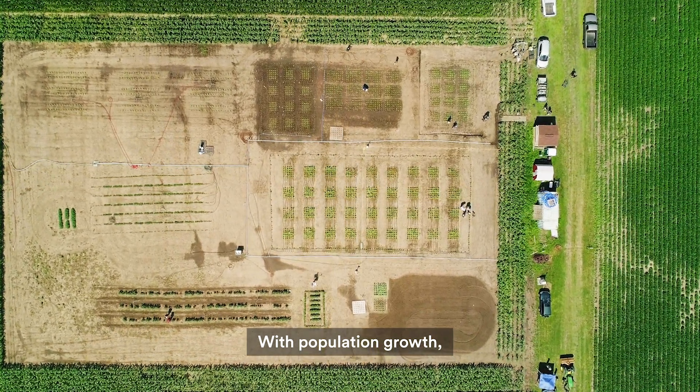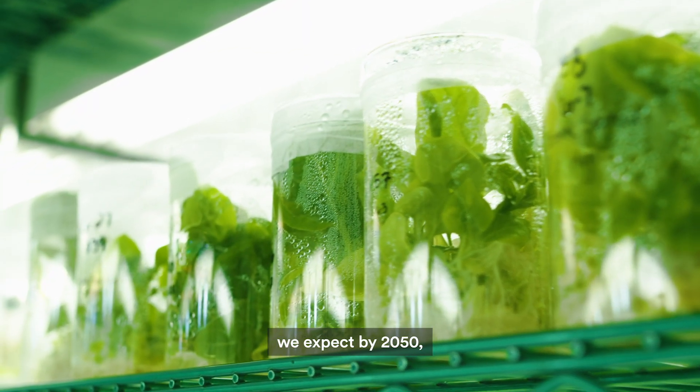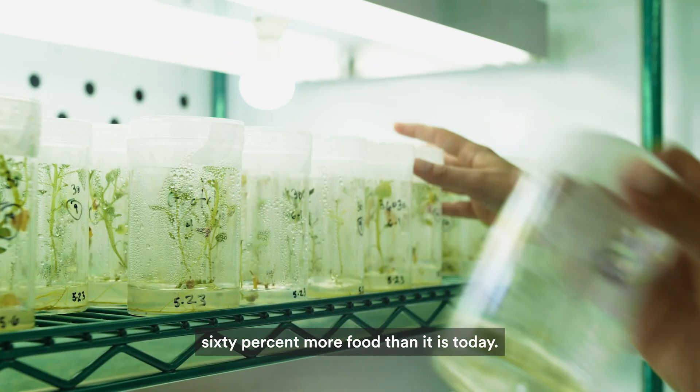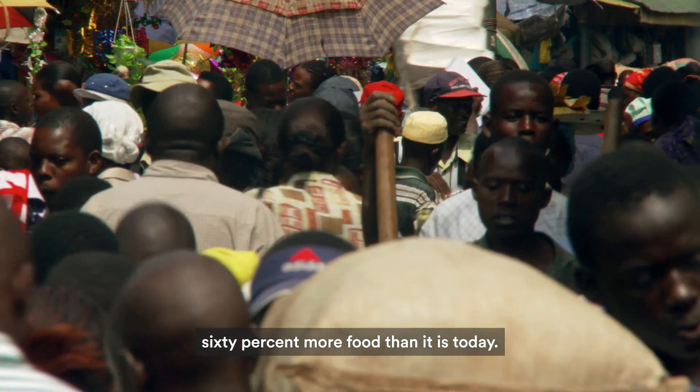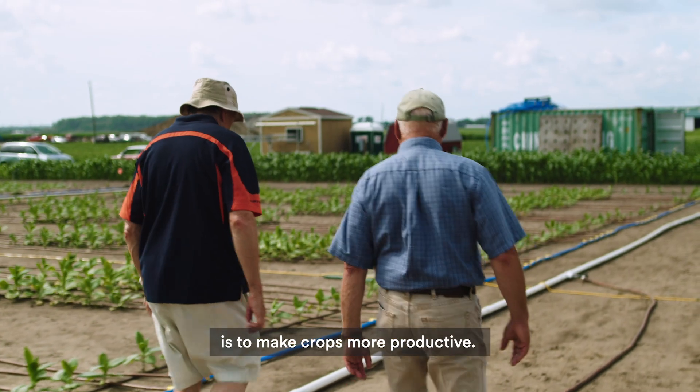With population growth and changing economics, we expect by 2050 the world will need to be producing about 60% more food than it is today. The goal of the Wright project is to make crops more productive.